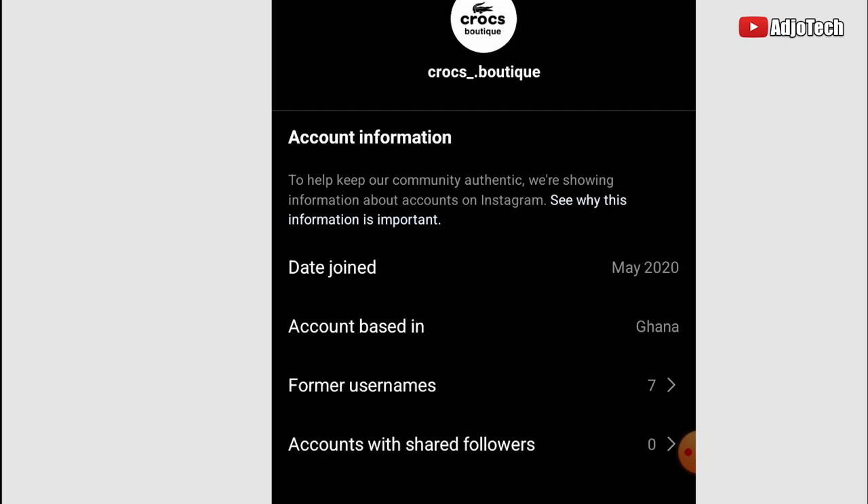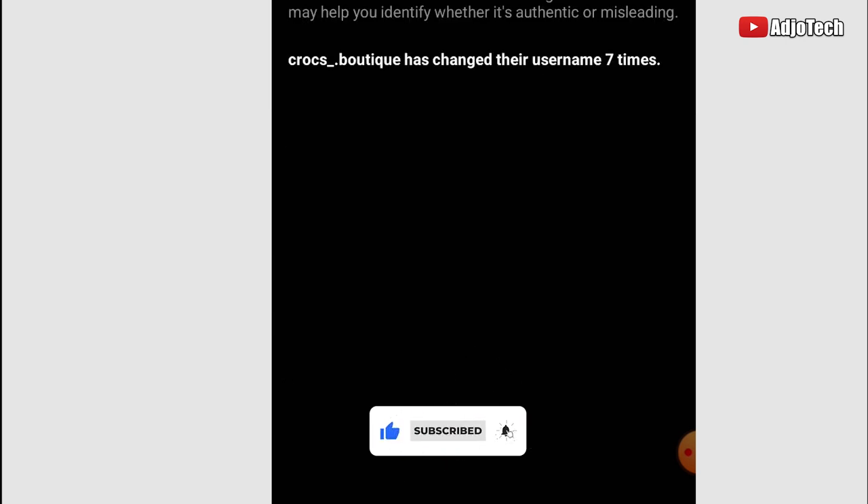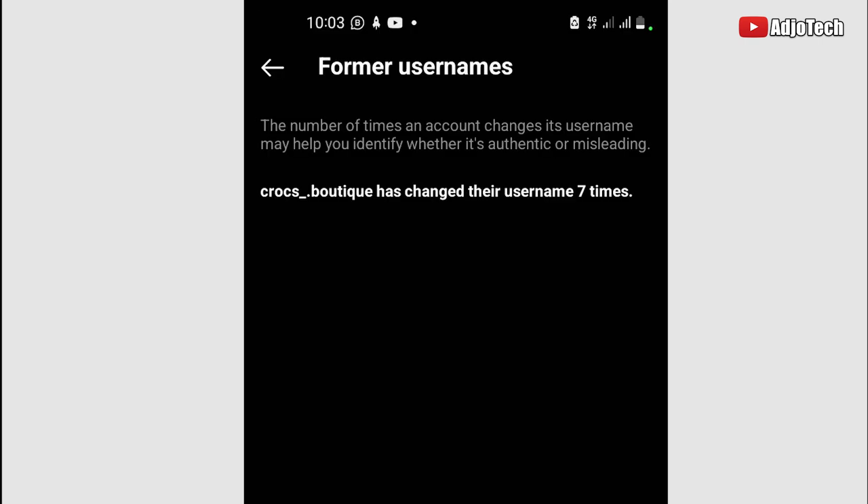Seven username changes — what could be the reason for that? When I click on 'Former Usernames,' you can see what is shown here. The number of times an account changes its username may help you identify whether it is authentic or misleading. Once they scam people, they try to change their identity. I've also gotten confirmation from other people saying they've actually been scammed by this particular page.